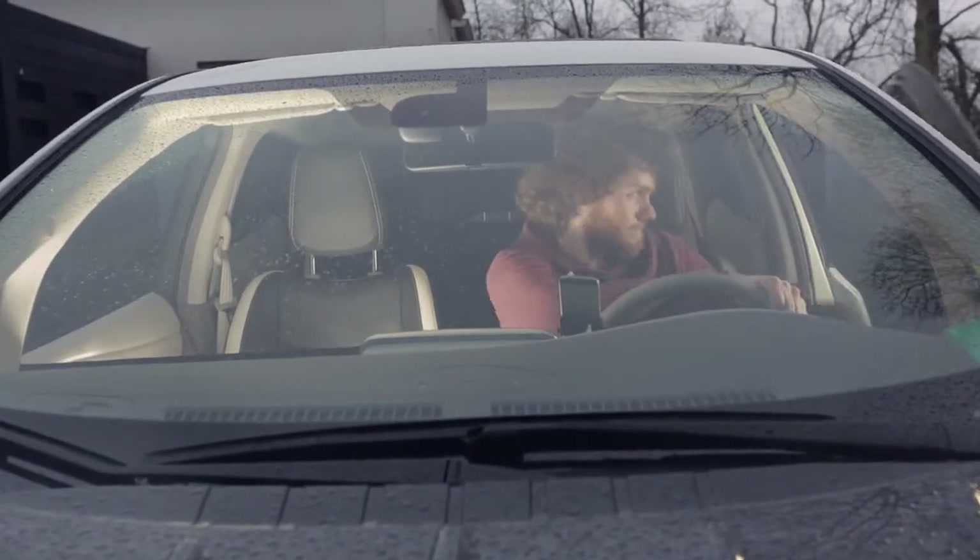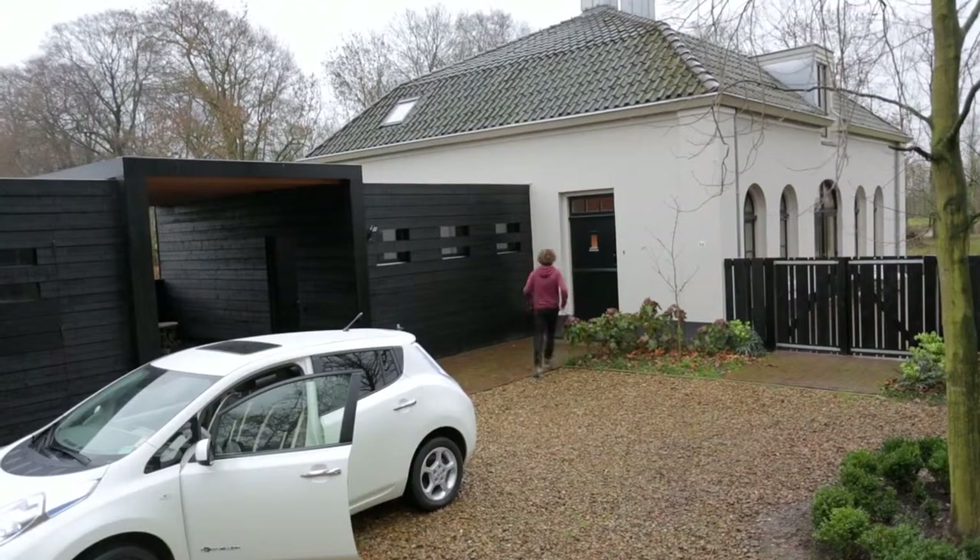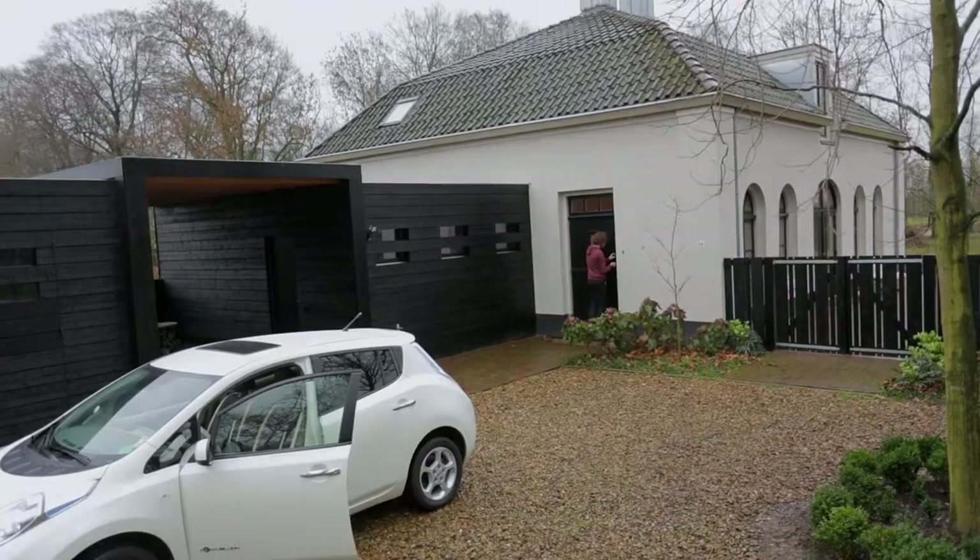Thank goodness. You've had this happen so many times. Isn't it time to upgrade your Roomba so it's more connected, like you are?